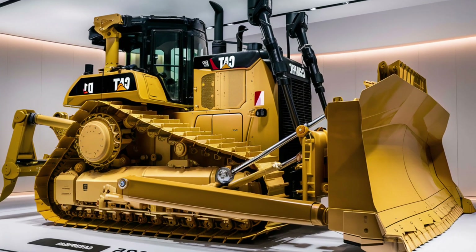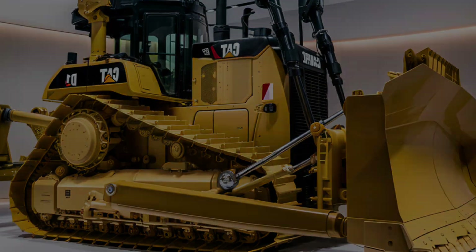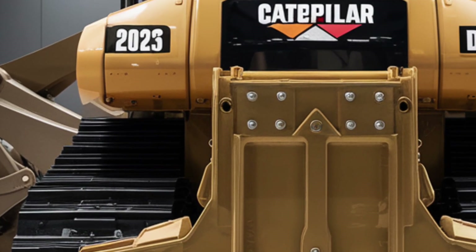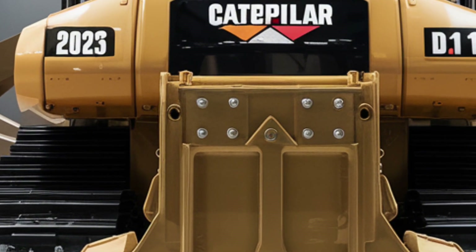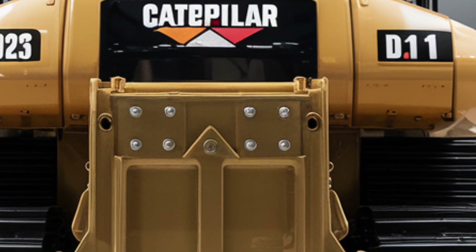Moving to the side profile, the heavy-duty tracks are stronger and more durable, providing better traction and reduced slippage on loose or uneven surfaces. The right and left views give a full appreciation of the massive cooling system, fuel-efficient engine placement, and new air filtration units that keep everything running cleaner for longer.